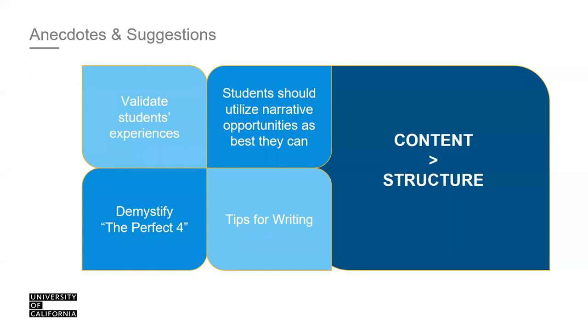Demystifying the 'perfect four': many students think they need to answer the four most positive questions — leadership, creativity, academic subject, and standing out — and shy away from the challenge or educational barrier prompts. That's not what we want. We want to hear everything; we understand you're all human and a lot happens over high school and community college. Respond to the questions that resonate with you most. They all have equal value.